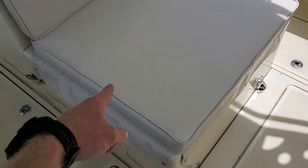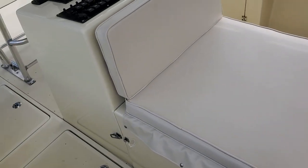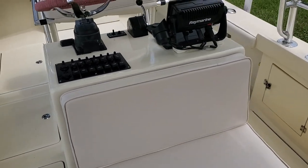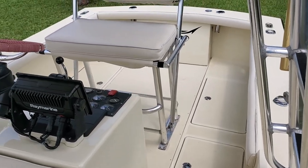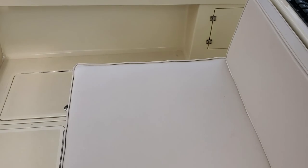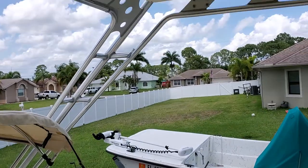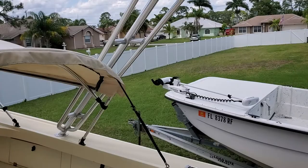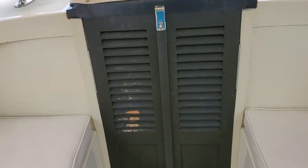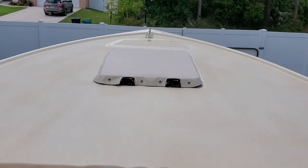The motor is under here — this folds forward, and then you can actually prop it backwards to have access to the full motor to work on it if you need to. I replaced that section with starboard; it used to be aluminum but it was leaking all over the place and was corroded, so I tore it off and made it out of starboard.